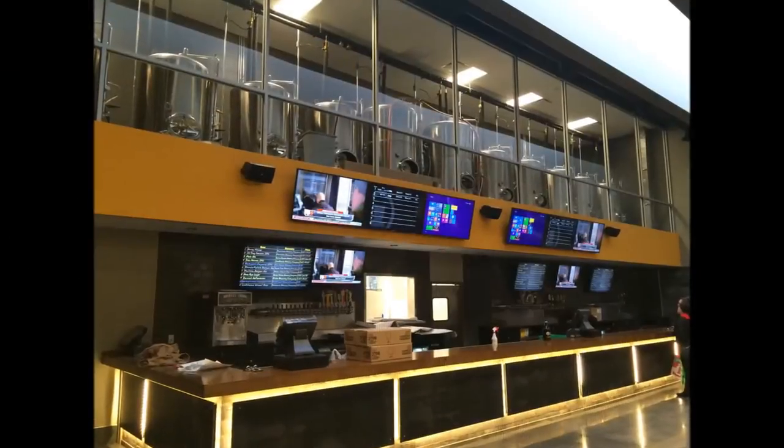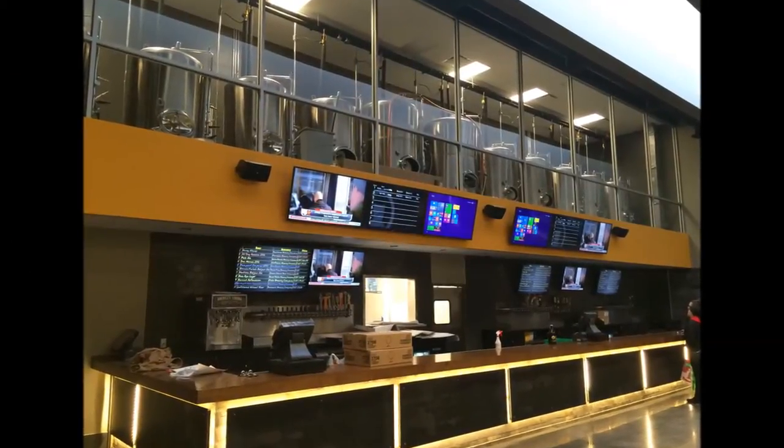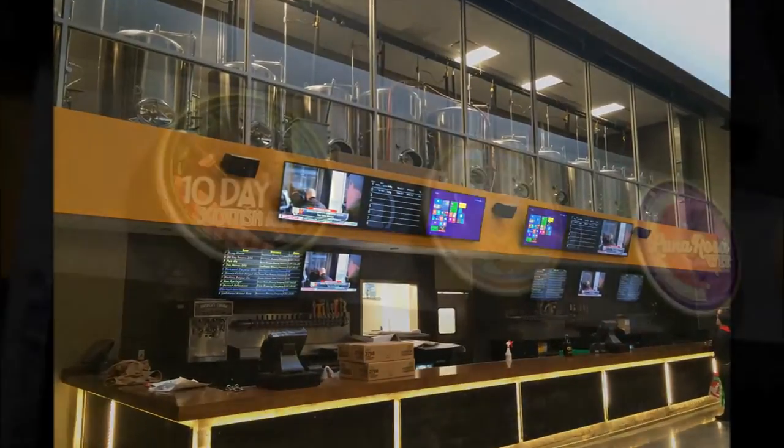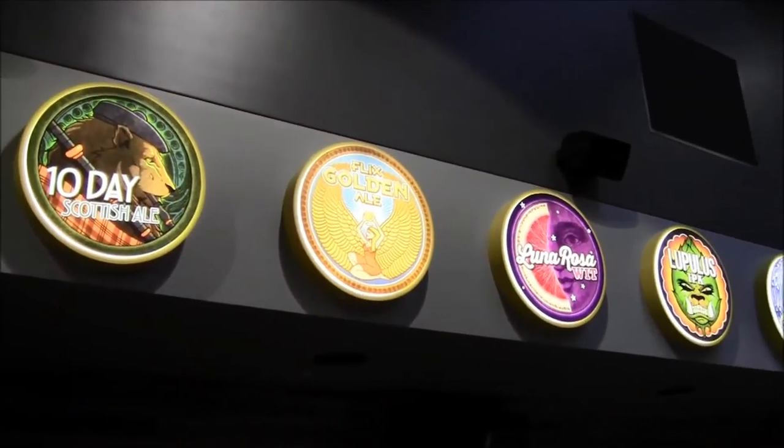The Flix Brewhouse Project is a 60,000 square foot, eight-cinema movie theater located in Merrill Hay Mall. The Flix Brewhouse experience is one where you can watch a show, enjoy dinner, and have a beer all at the same time. The project has a kitchen, a restaurant, a bar, and their own brewery that will serve the public as well as the theaters.